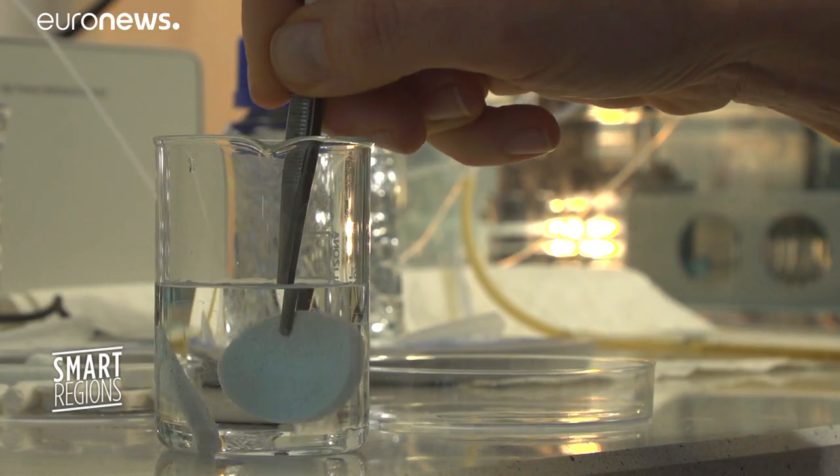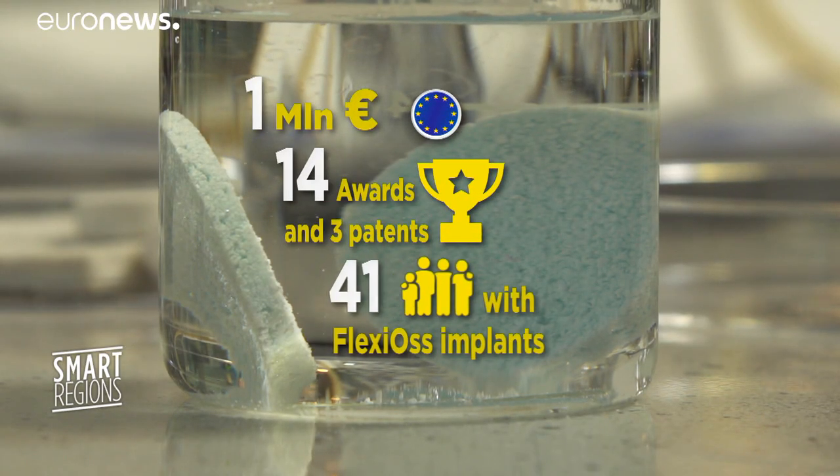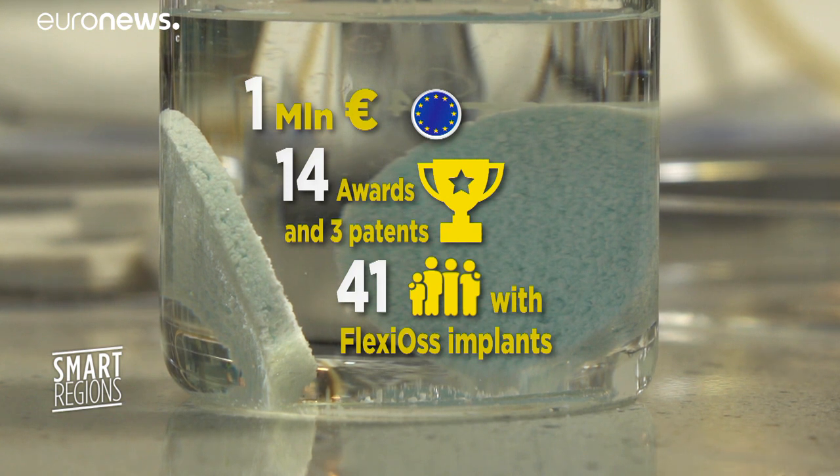The flexios project has benefited from a million euros in EU grants, including Cohesion Policy Funds. It's won 14 awards and has been accorded three patents. 41 people have received flexios implants in what are classed as experimental operations.